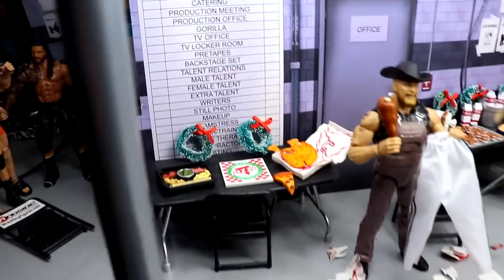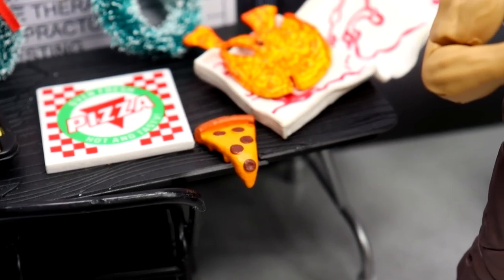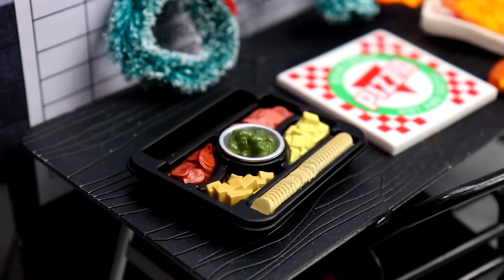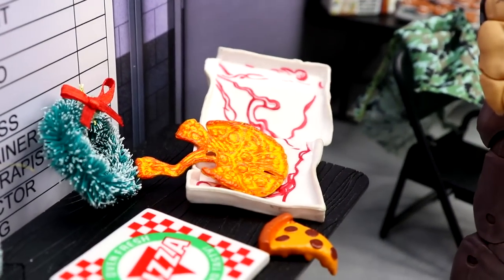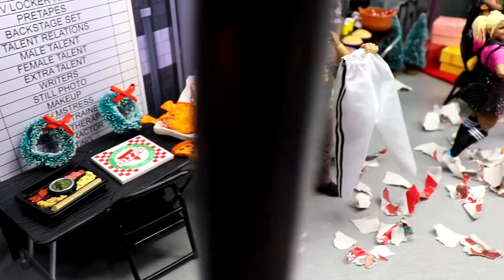Starting over here in the corner, we do have some catering or food set up. Somebody left a slice right here just chilling over the edge of the table — they're going to get arrested for that! You got some little olives and finger foods, a couple pizzas, and some wreaths on display that kind of help the setup.